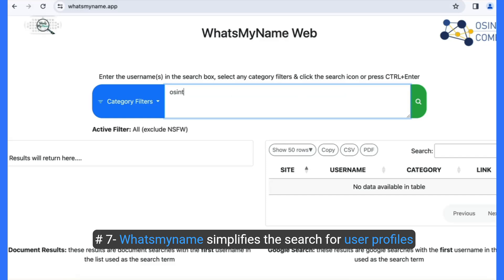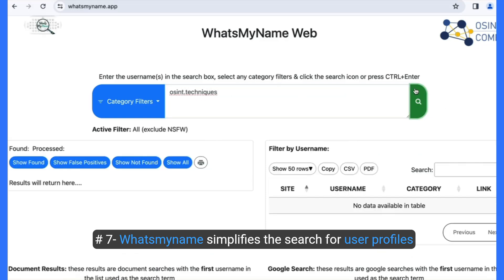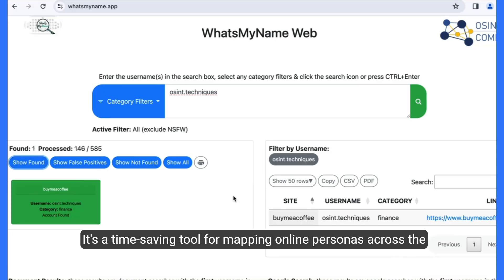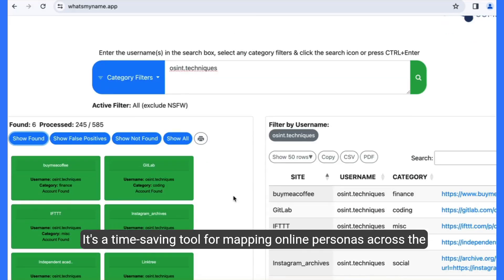Number seven, WhatsMyName simplifies the search for user profiles across multiple platforms with just a username. It's a time-saving tool for mapping online personas across the digital landscape.